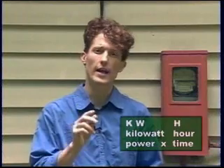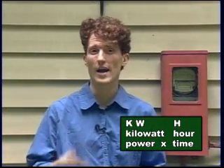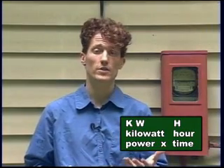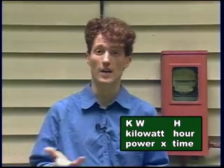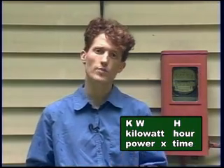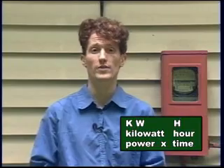Electricity is measured in KWH, which stands for kilowatt hours. Kilowatt means power — it's a measurement of power. Hours is obviously time. So when you use electricity, you're being charged for how much power you've used over what period of time. We don't get much control over how much power things use — that's set at the factory — which means the main thing we can control is time. This leads to the very simple rule: if you're not using it, turn it off.